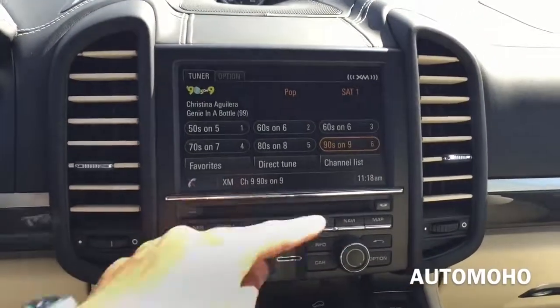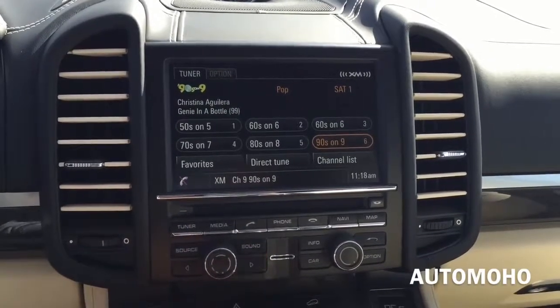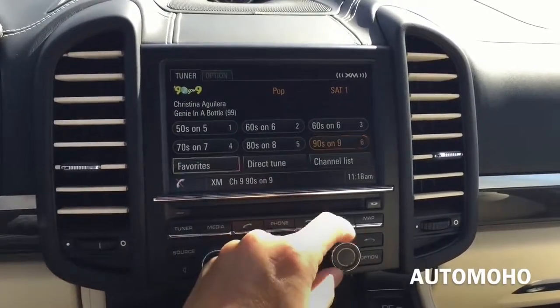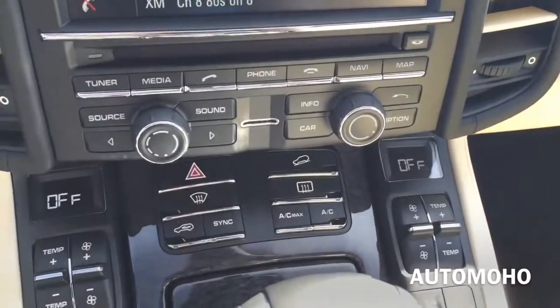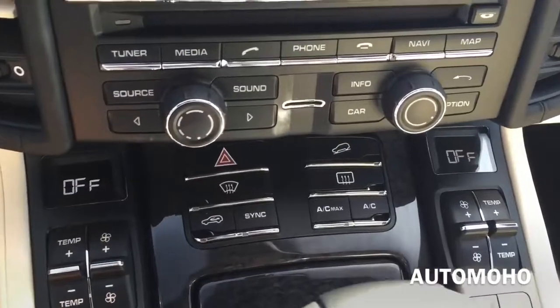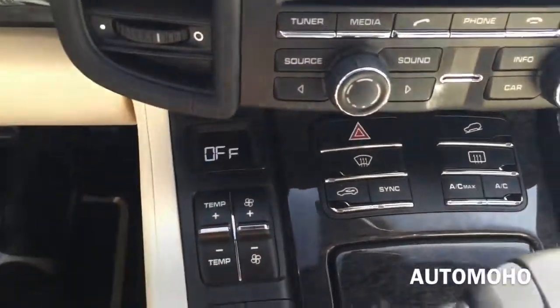Very nice sound quality. You have different source options, volume control, and sound settings. Over to the right is the knob to control your infotainment system. Beneath that you have the full-zone climate control, emergency hazard light, as well as all the different functions for the car.